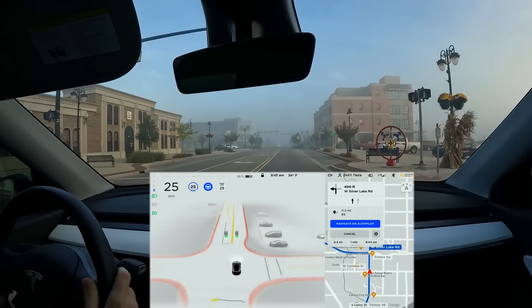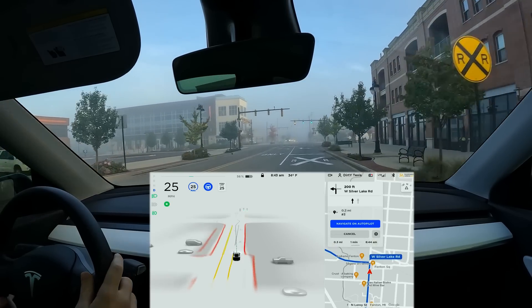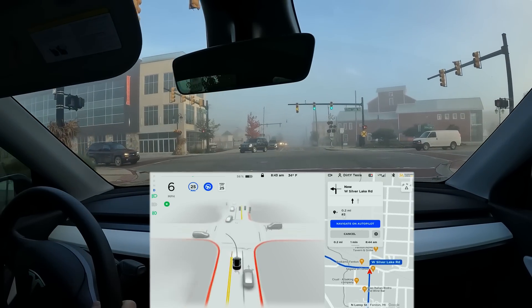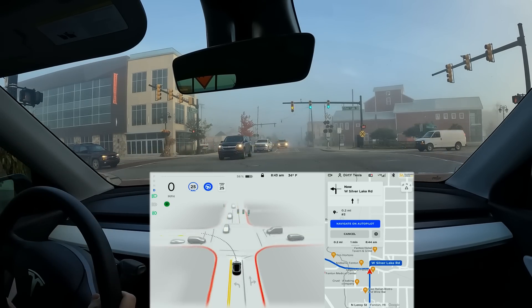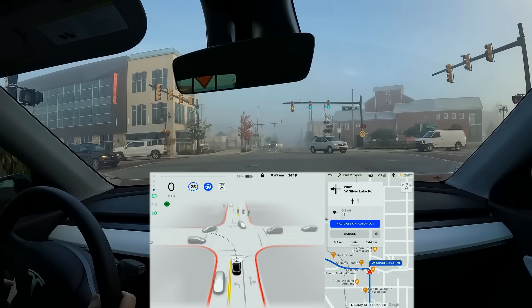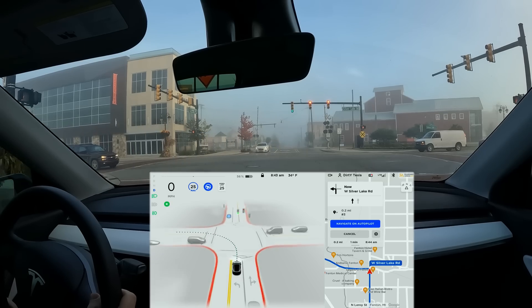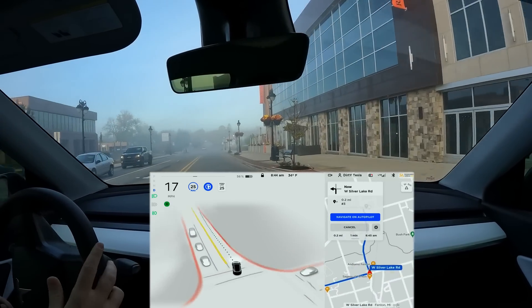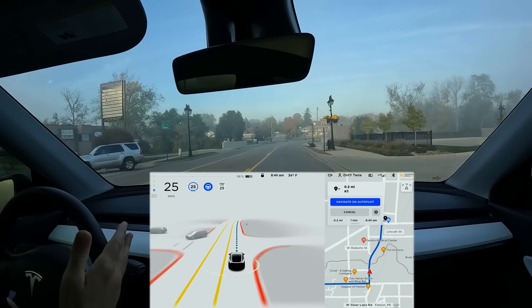Even in this fog, the car easily sees the traffic lights up ahead — no problem. Through a camera the fog isn't nearly as apparent as it is to your own eyes, so if you were sitting here with me it would look thicker than what you're seeing. Waiting at a blinking yellow — sometimes this trips the car up. We're too far back and should be in the intersection to make this move, but we get a green arrow and the car quickly and confidently moves through. One improvement still needed: on a green without a green arrow or blinking yellow, the car needs to move into the intersection.